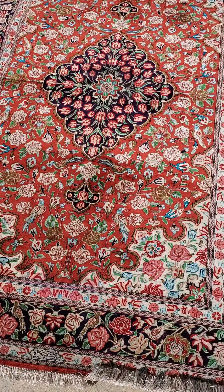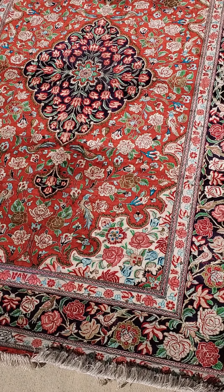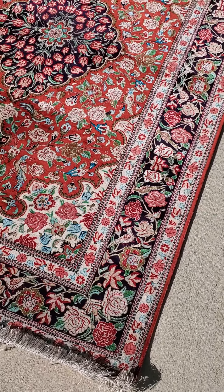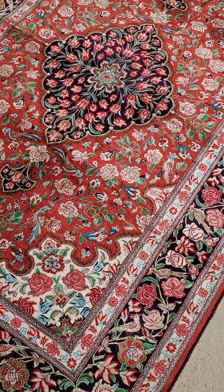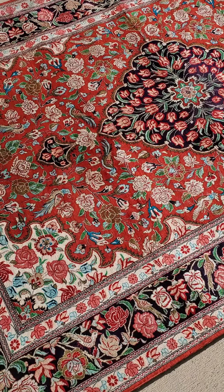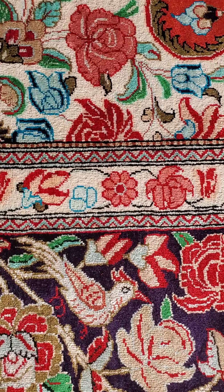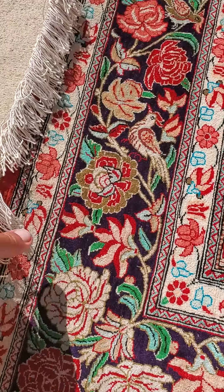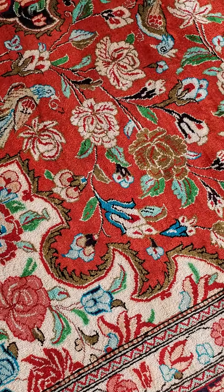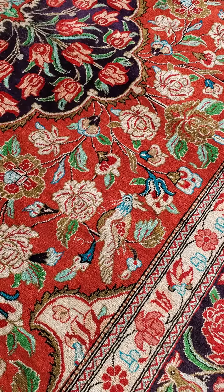Hello, this is Jim with Baltimore Rug and Carpet Cleaning. Today what you're looking at here is a red silk rug, approximately four by six. It's a Qum rug, a handmade rug — very, very pretty, has animals in it. The fringes all look great, lots of detail. Love the birds.